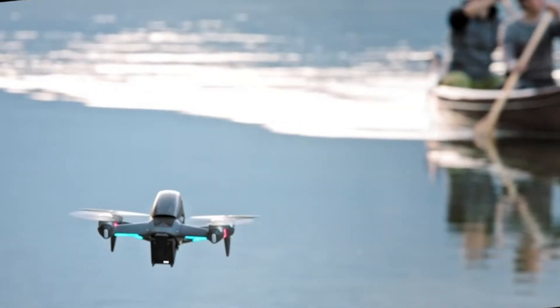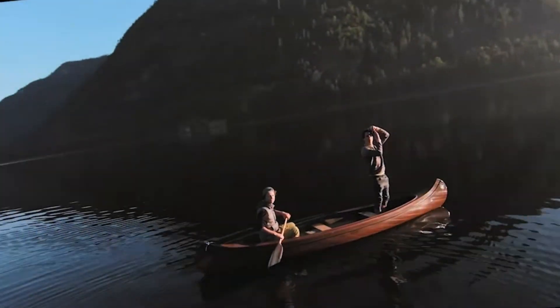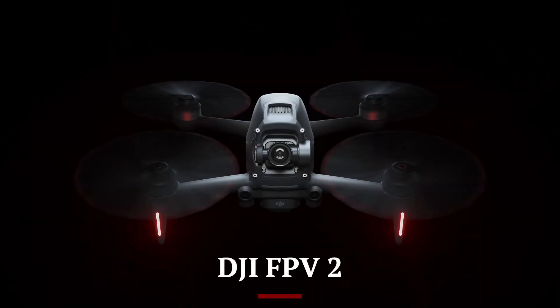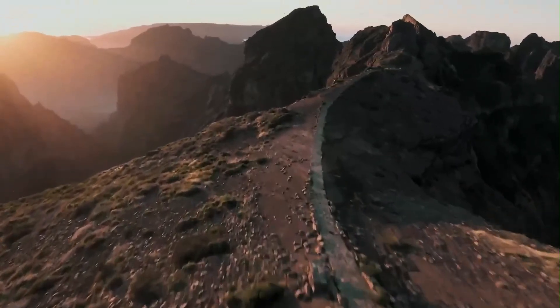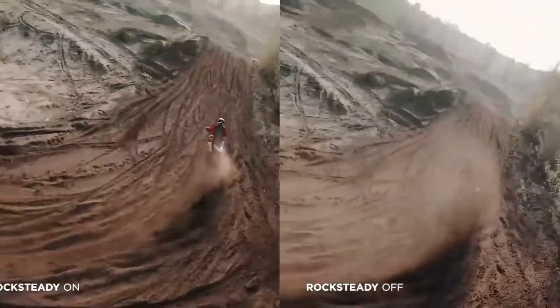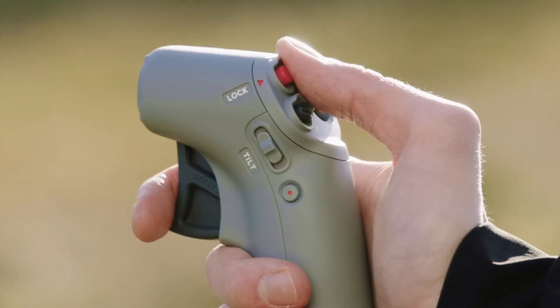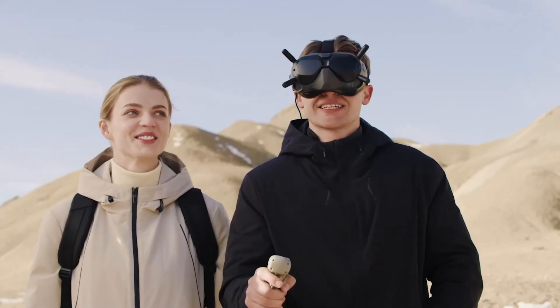Welcome to Hitech, your go-to source for cutting-edge drone tech. Today we're diving into the highly anticipated DJI FPV2, DJI's next evolution in immersive flight. It's set to level up the FPV experience with pro-grade performance packed into a sleek package. Stick around as we explore what makes this drone a potential game-changer for adrenaline seekers and filmmakers alike.